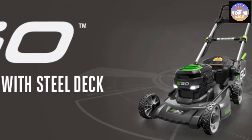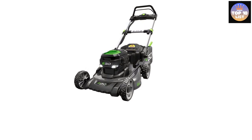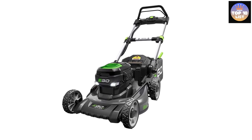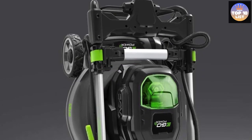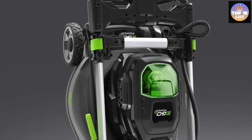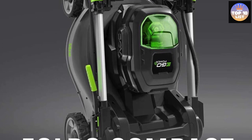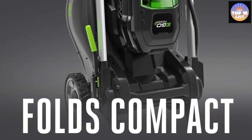You get a large 20-inch cutting width along with a cutting height range of 1.2 to 3.5 inches, making it one of the most powerful mowers on the list. Since it is a highly premium lawn mower, you get a three-year warranty for peace of mind. It also has a grass bag on the back along with options for side discharge and mulching as required.